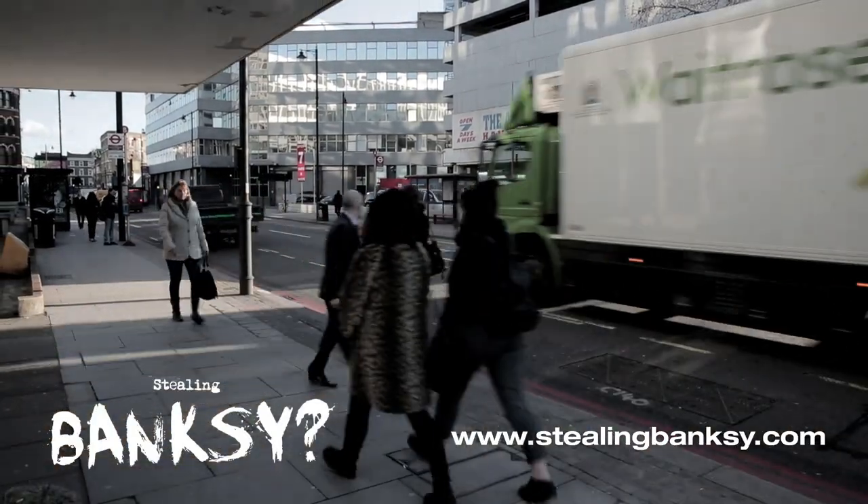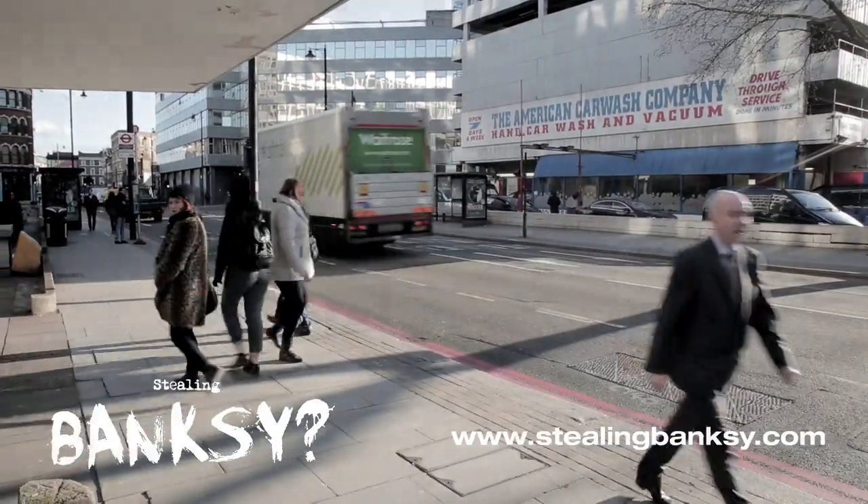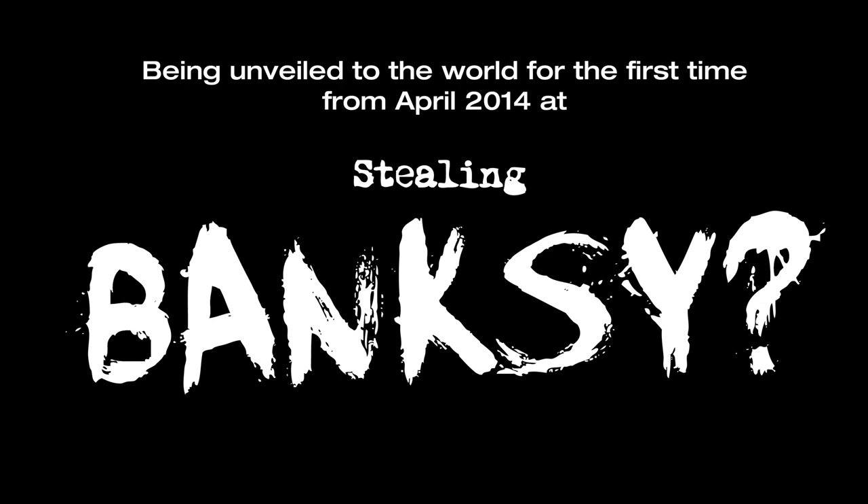Banksy's Girl with a Red Balloon will be revealed to the world for the first time in April, along with seven other iconic walls as part of the Stealing Banksy Show.